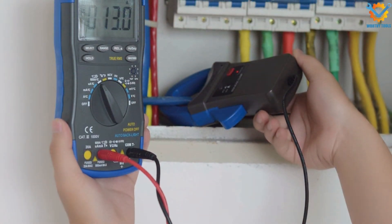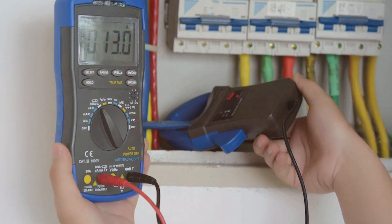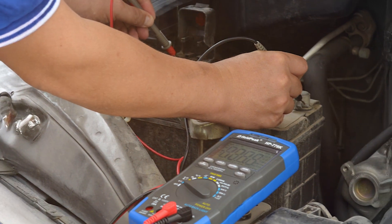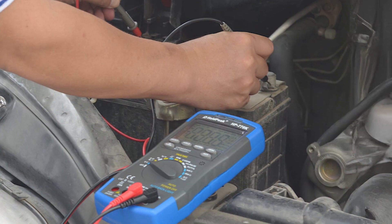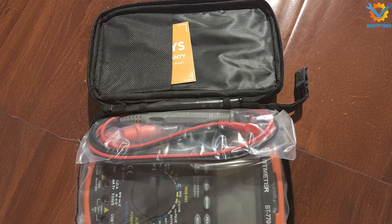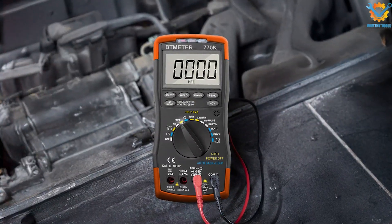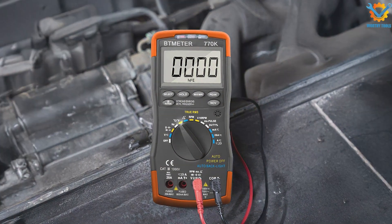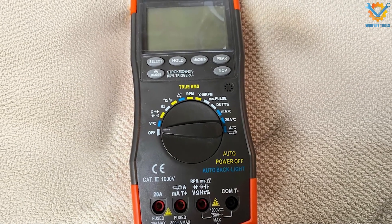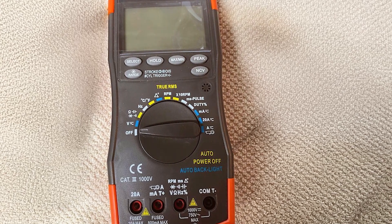One of its standout features is the built-in Bluetooth connectivity, allowing users to connect the multimeter to a smartphone for real-time monitoring and data logging. This feature enhances usability and provides greater insight into measurements. Additionally, the auto-ranging function makes it easy to get accurate readings without manual adjustments. Durability is a hallmark of the BT-MTR-BT700, with a CAT III 600V safety rating that ensures safe operation in a variety of automotive settings. The device also includes an automatic shut-off feature to conserve battery life.